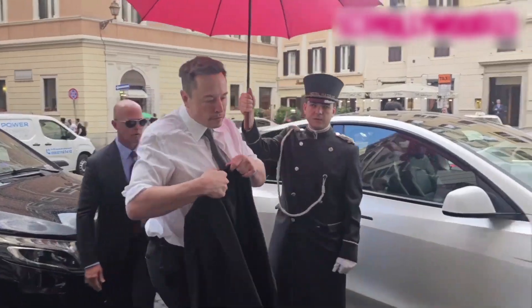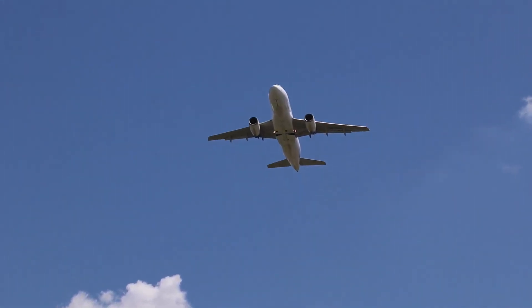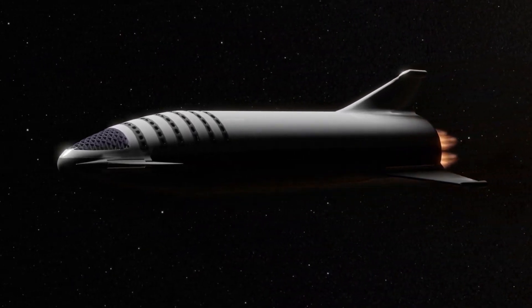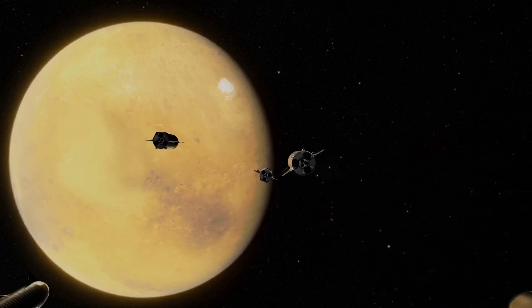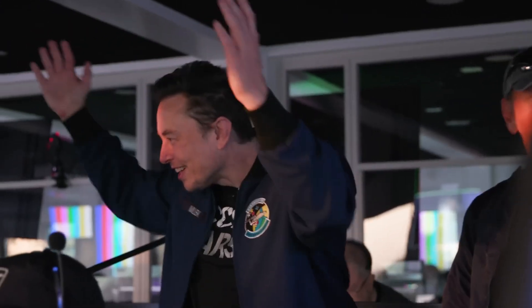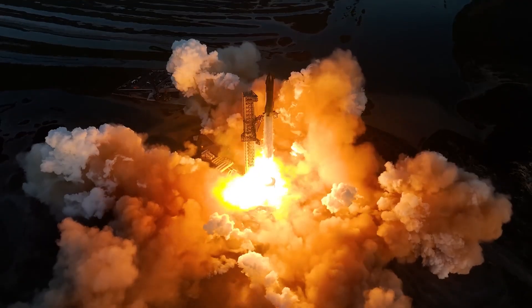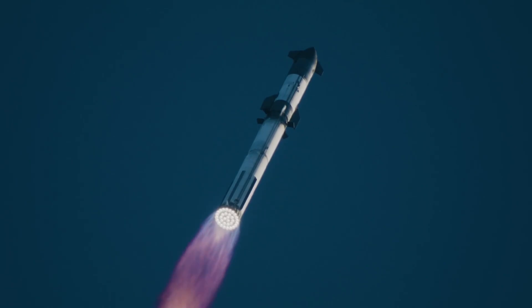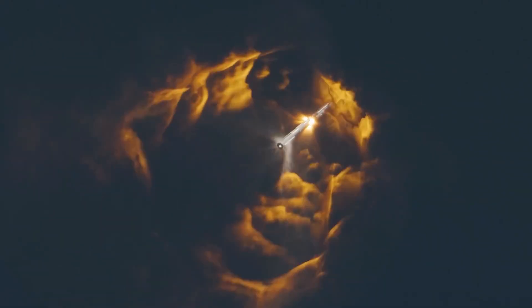Looking into the future, Musk envisions a fleet of thousands of these rockets operating as routinely as jet airliners. The goal is to use the Starship to bridge Earth with Mars, the Moon, and even serve as a point-to-point transport system on Earth. In Musk's grand vision, the Starship will not just be a vehicle — it'll be a transformative force in human history, akin to the sailing ships that connected distant continents centuries ago. The Starship is poised to become a cornerstone of our exploration and expansion within the solar system.